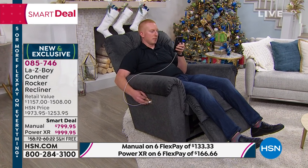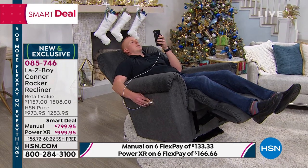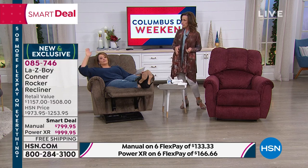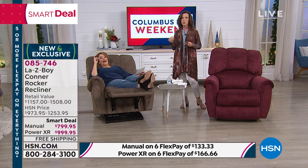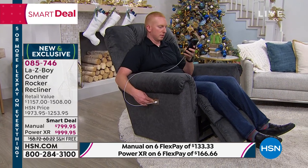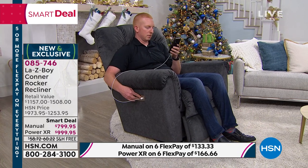On the power, we have two motors — everybody else has one. There's a separate motor to operate the back and a separate motor to operate the leg rest. That's why Justin can rock and recline independently. Patent, patent, patent. Absolutely — everybody's trying to be a La-Z-Boy; they can't even come close.